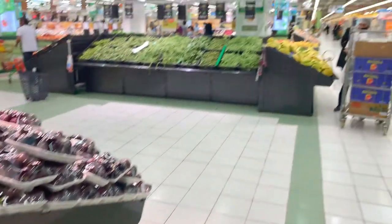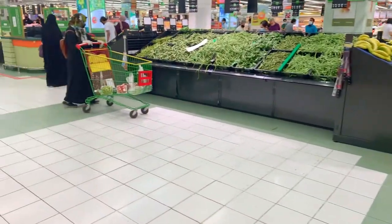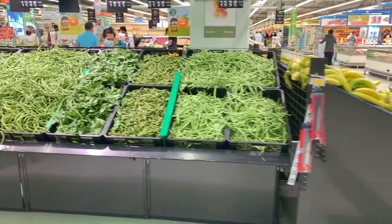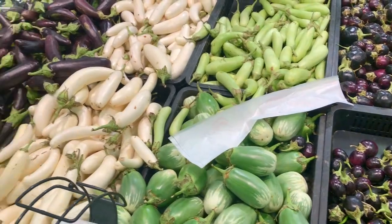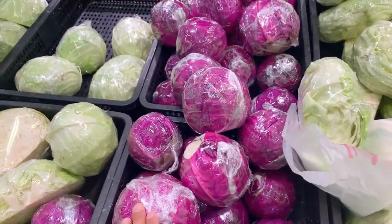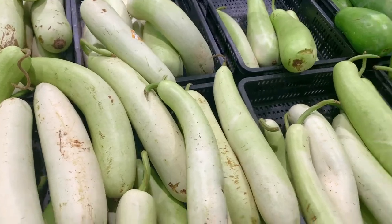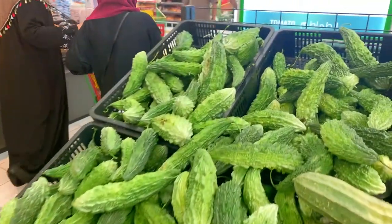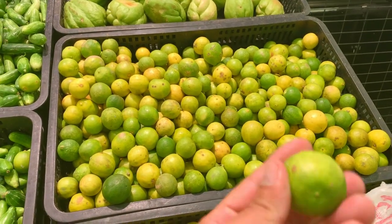They've got different types of bananas: regular bananas and Indian green bananas — what we Latinos call maduros or sweet yellow bananas. String beans, green beans, okra, and over here you've got eggplant — both Saudi eggplant and long eggplant. There's also cabbage — red cabbage, regular cabbage, Saudi cabbage — white pumpkin, bitter gourd, and chayote. Quite a nice variety.